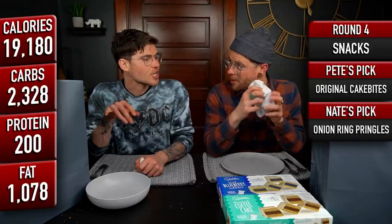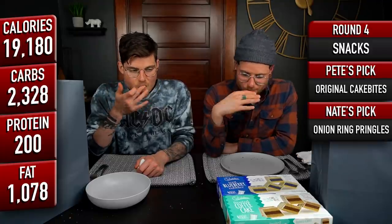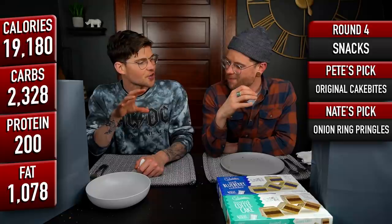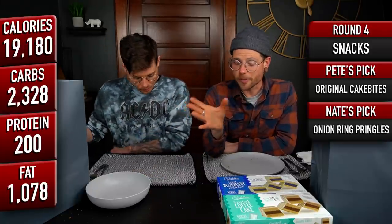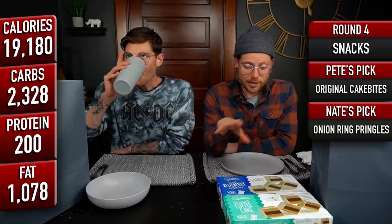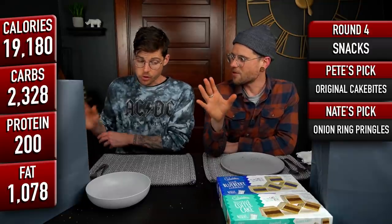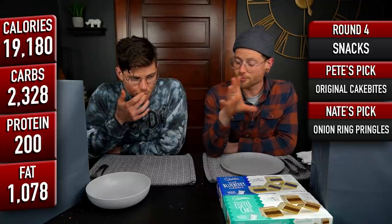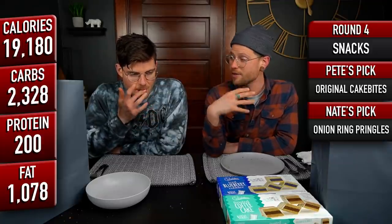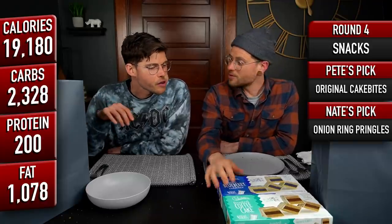There are more Pringles in one of those cans than I remember. The first bite was the only one that had any kind of stinky onion to it. The rest of them kind of tasted more like onion ring batter. It took way longer to eat that than I remember it taking to eat any of the cans in our actual Pringles challenge. I have no idea how we did that. Those did help reset the whole body, the mind, the soul — everything involved. Now going to these cake bites doesn't seem so daunting.